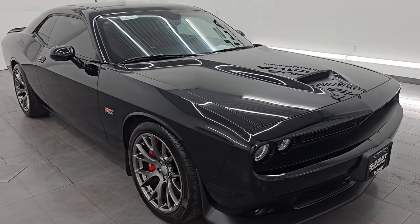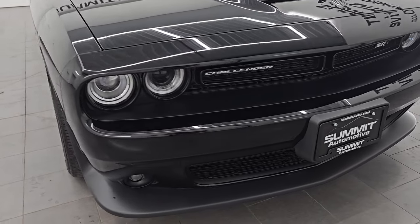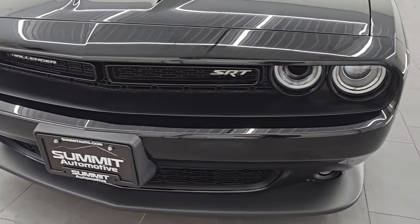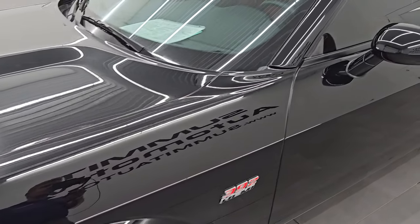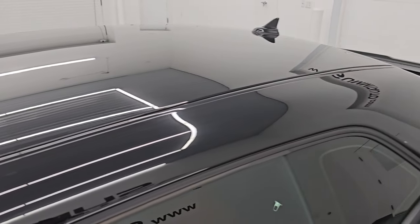This is a two-owner clean title history, clean Carfax — mainly owned most of its life by one owner in Minnesota but was shortly owned in Wisconsin at the beginning of its life. I'm gonna go all the way around in this video — inside, start it up, take a look under the hood, show you all the options and give you the most accurate representation that I can of the vehicle.